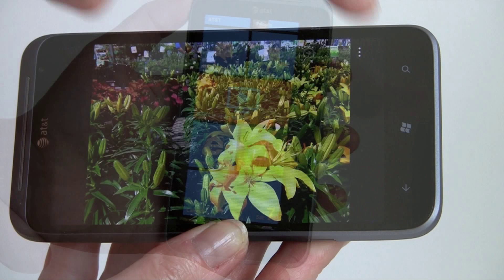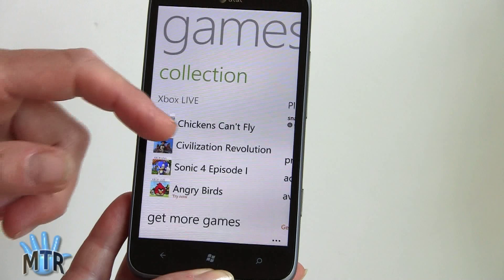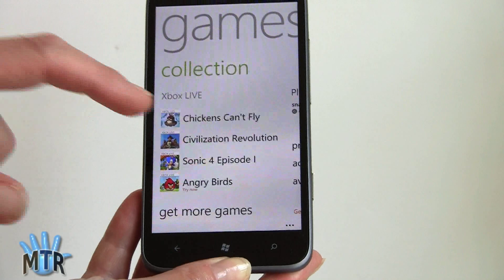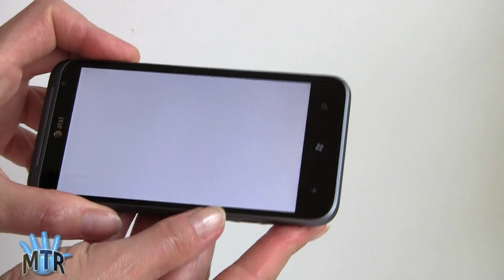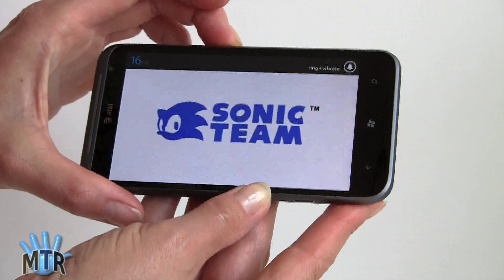Gaming is a big part of the Windows Phone experience with Xbox Live integration and a solid selection of games including Sonic, Civilization Revolution, and Angry Birds. One neat thing is you can download and try out a game first to get a sense of whether you like it. Games usually look really good and sharp, but when stretching content to 4.7 inches at 800x480, they can start to look a bit pixelated.